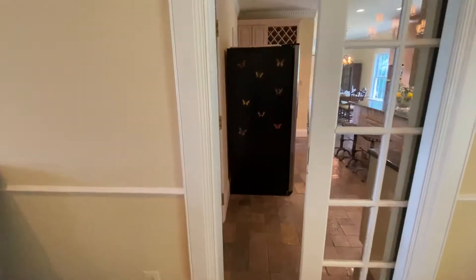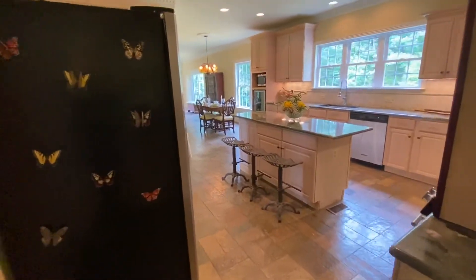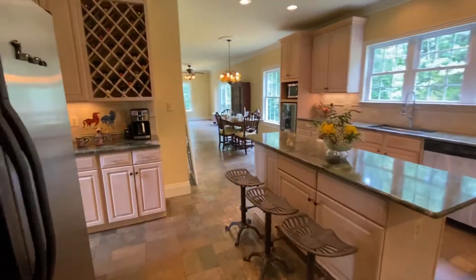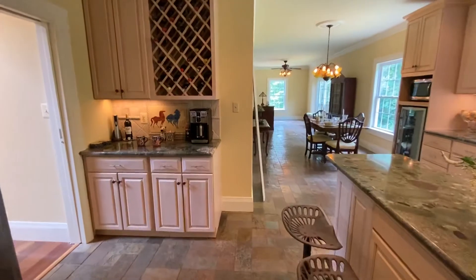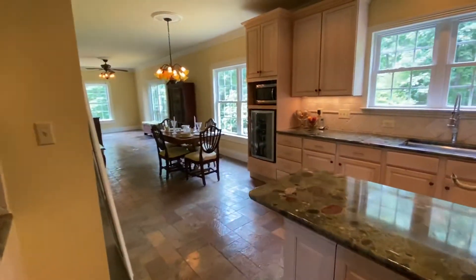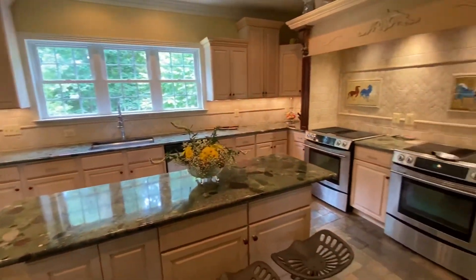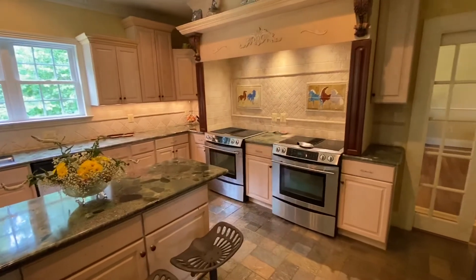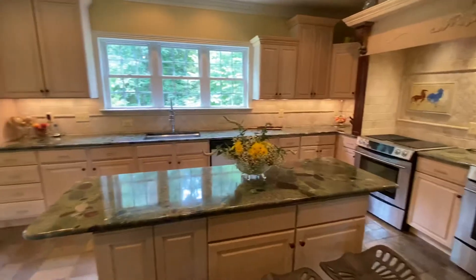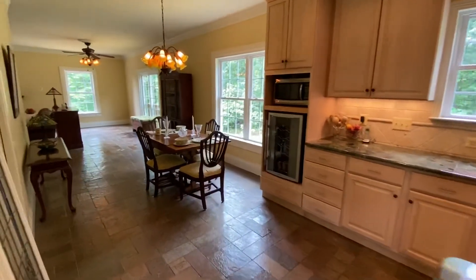Off of the dining room, you go into your custom master kitchen — lots of cabinet space, plenty of large granite countertops, stainless steel appliances, dual cooktops, ovens, custom tile work, custom flooring, and an eat-in area right off of the kitchen.